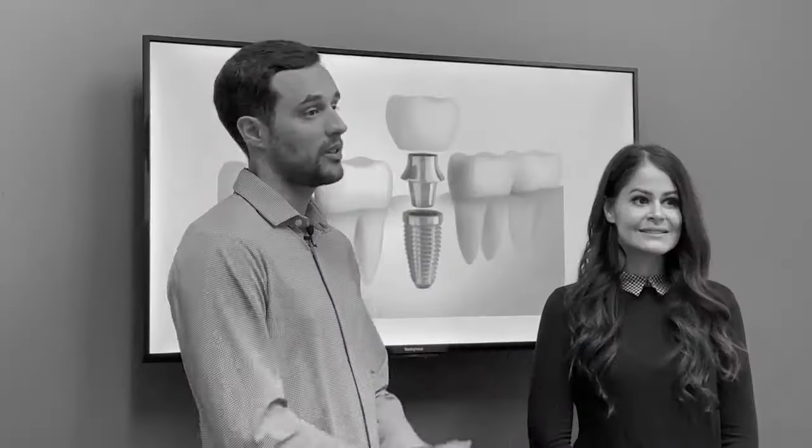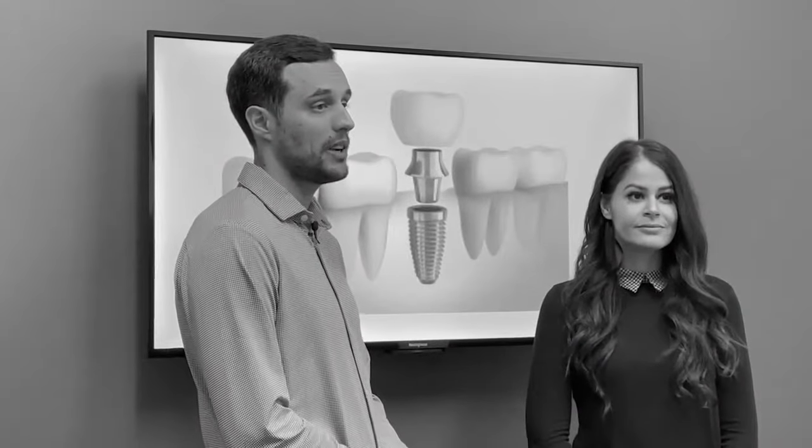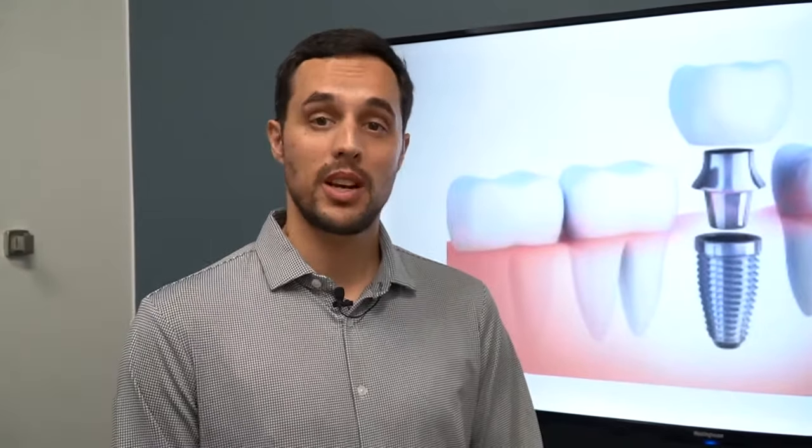One of the most common things that we see from patients these days is patients coming in with one, two, three missing teeth, whatever it may be. And one of the most common things that we're talking about these days for replacing those missing teeth is dental implants.